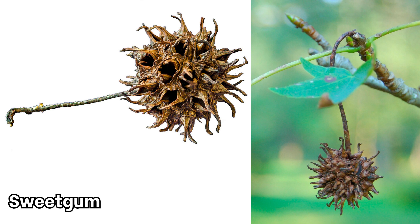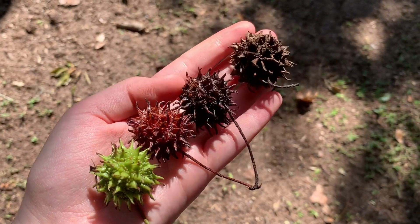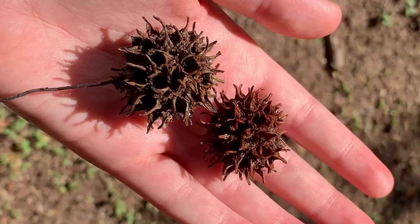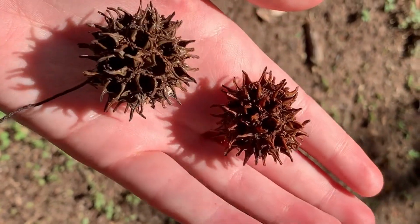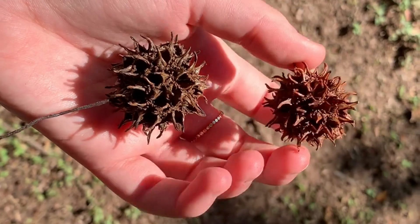The fruit of a sweetgum tree looks totally different — they spread their seeds through spiky capsules. These round woody balls are about an inch and a half in diameter, roughly the size of a ping pong ball. While they mature in late summer, they'll persist through the fall and winter, unlike maple samaras.